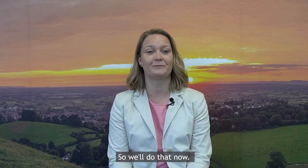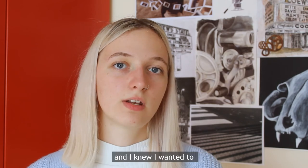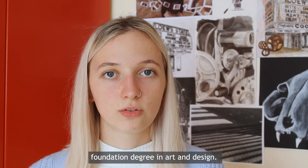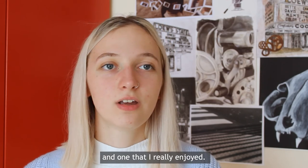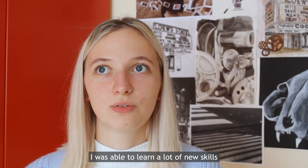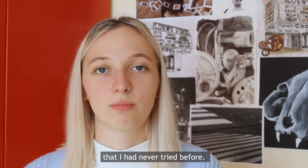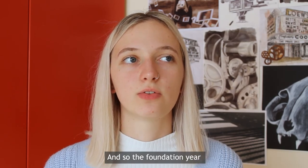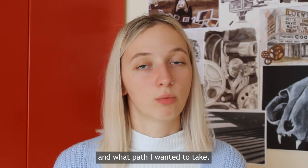For my A levels I took photography, art and psychology. I really enjoyed taking creative subjects and I knew I wanted to continue to do that, and I found out about the foundation degree in art and design. I ended up taking this year-long course which I really enjoyed. I was able to learn a lot of new skills and use a huge variety of media that I had never tried before. I wasn't sure if I wanted to go to uni, so the foundation year gave me an opportunity to really think about what I wanted to do in my future and what path I wanted to take.